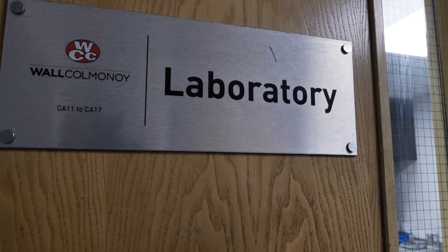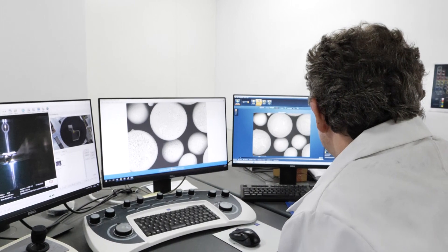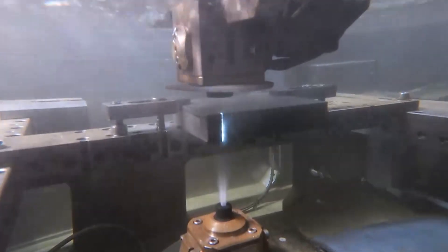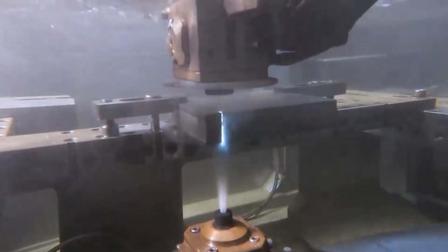As stated earlier, we produce our own alloys, which are quite specialised to this company. We needed to know that the machine on offer would be capable of cutting our materials. So we took samples of our own alloy to Sodic for them to prove that the machine could do what it said on the tin.